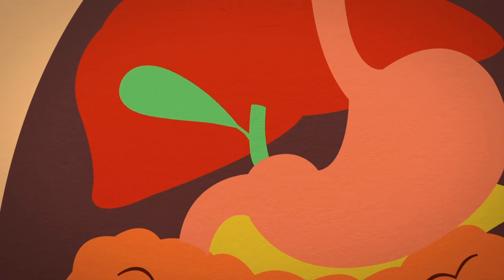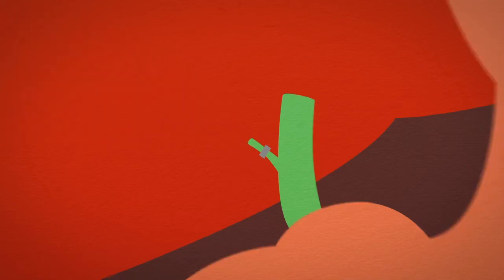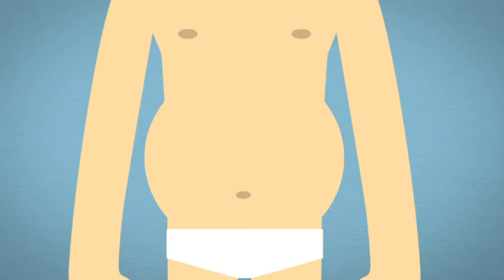During the procedure, the surgeon will dissect out the duct and artery supplying the gallbladder. These need to be clipped and divided to remove the gallbladder. It is put into a bag and removed. Eventually the gas in the abdomen is released and the ports are closed with some absorbable stitches.